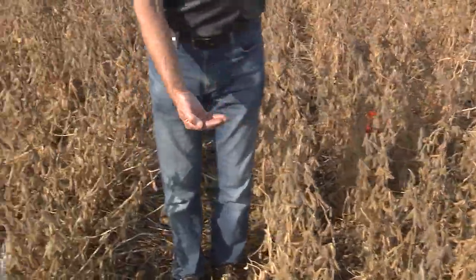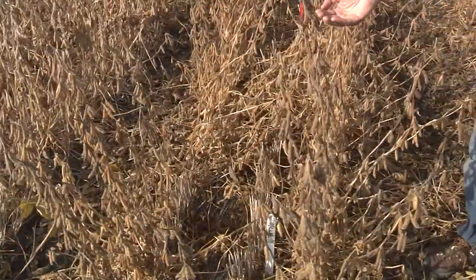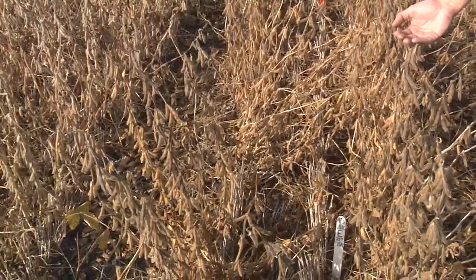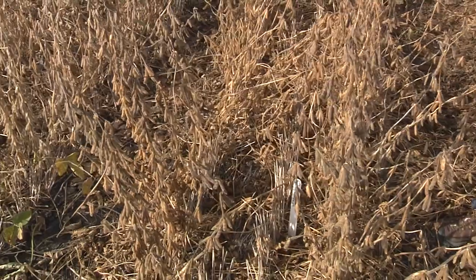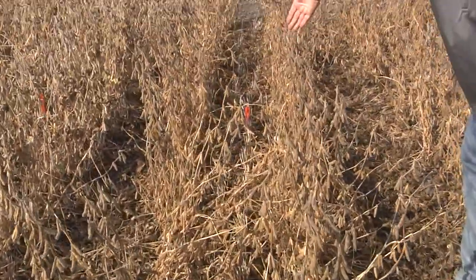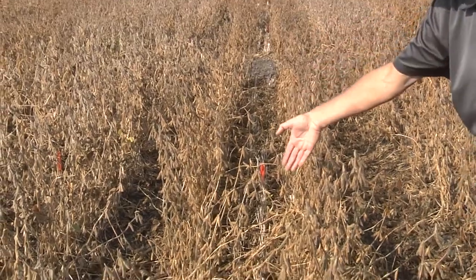On the other side we have the wider row spacing — the same variety, also early planted. So the difference between the two is: if you look here into the row, you can see there is a wide area between the two rows.